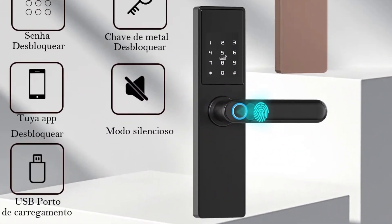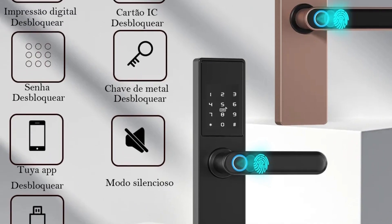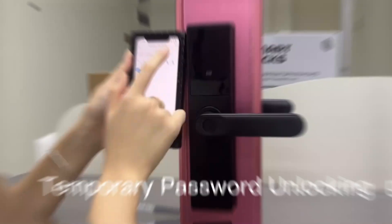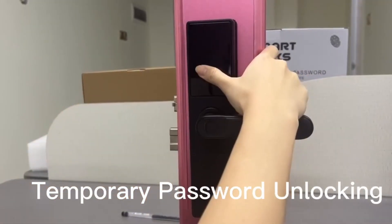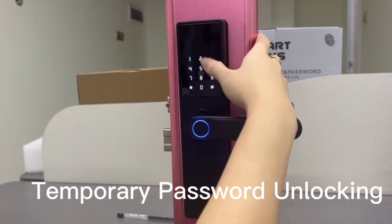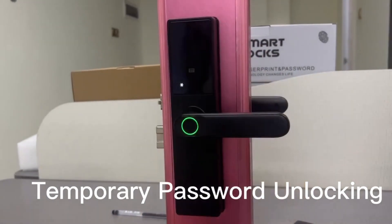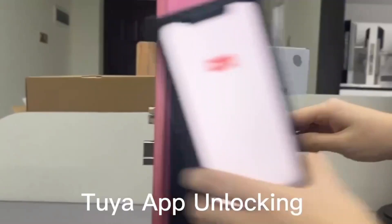The DSK-DFTY Electronic Door Lock offers advanced biometric technology, ensuring that only authorized individuals can access your home. By registering your unique fingerprint, you eliminate the need for physical keys and codes, providing a secure and convenient entry method.